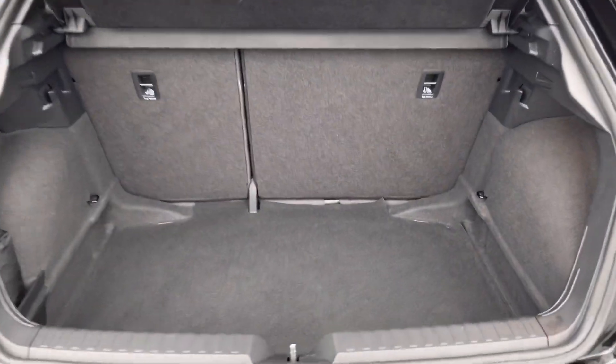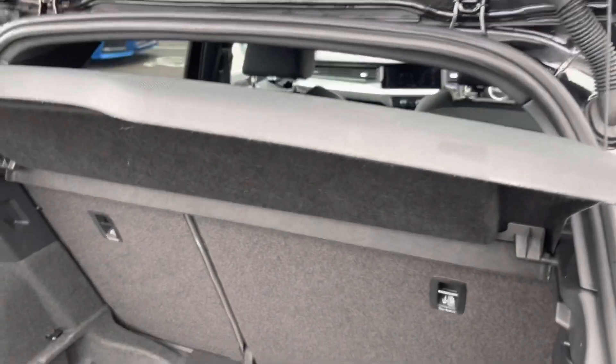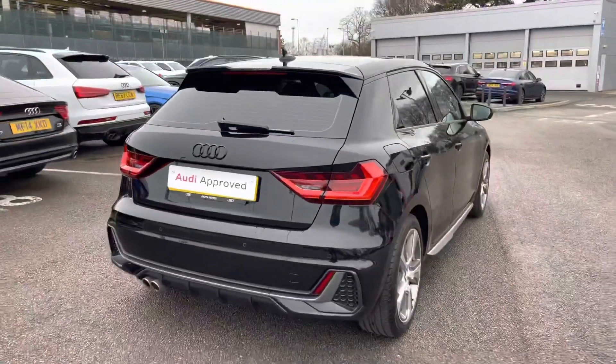The boot is manually operated and as you can see there is plenty of space for weekly shopping, a couple of small suitcases, or even a pram. If you find yourself needing any more room, the back seats do fold down.